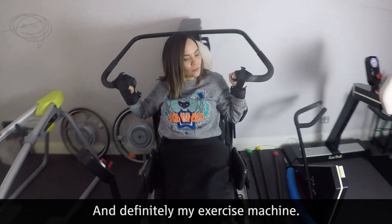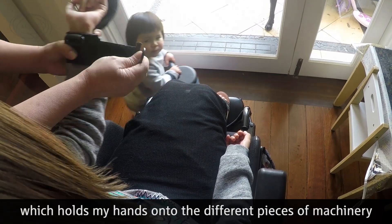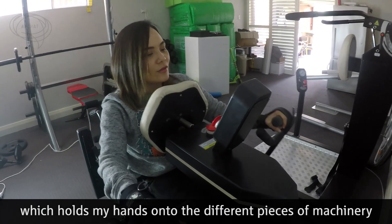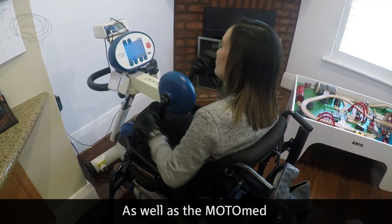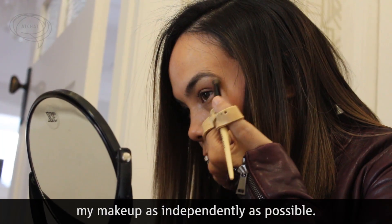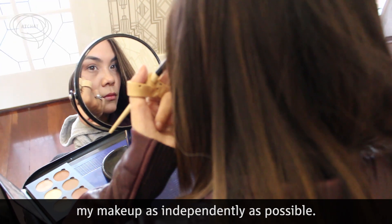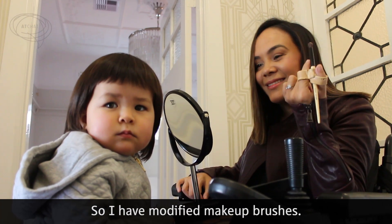And definitely my exercise machine — I use a glove called Active Hands, which holds my hands onto the different pieces of machinery and really grips on, as well as the motor bed, which is basically like a hand cycle machine. It's really important to me that I'm able to do my makeup as independently as possible. It's just one of the things that I really enjoy doing, so I have modified makeup brushes.